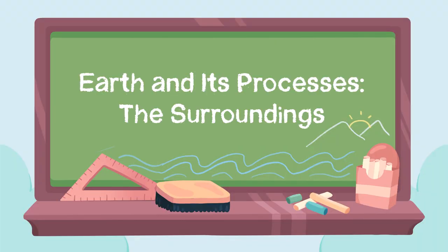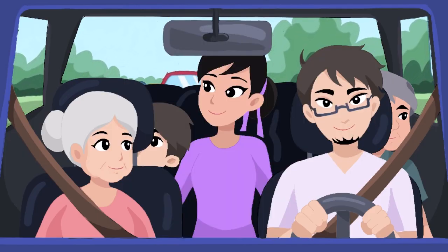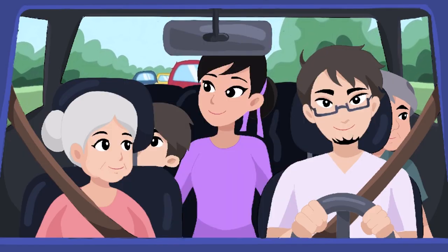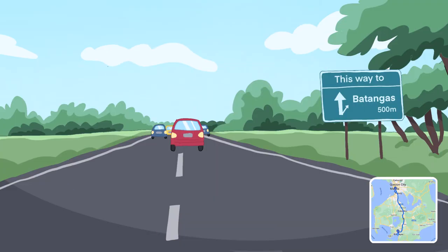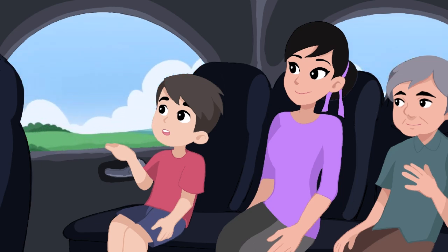Earth and its processes — the surroundings. Cullen, his mommy Lisa, daddy Alex, and grandparents are going to the beach. They will go to Batangas, a place that Cullen has not yet visited. He did not sleep on the car ride because he wanted to see everything.